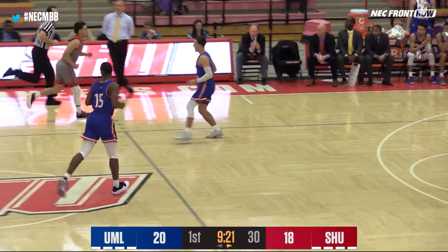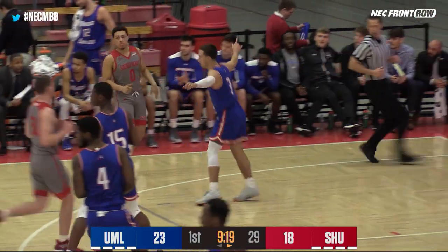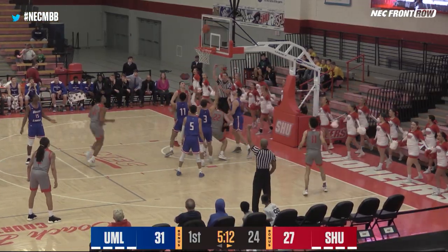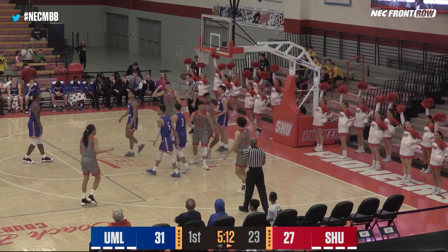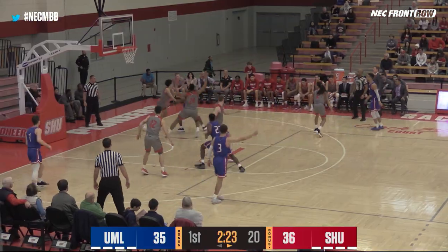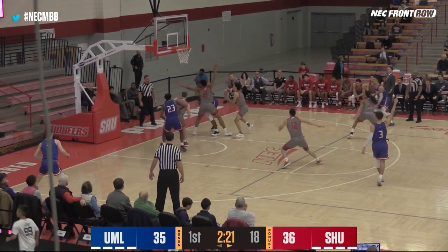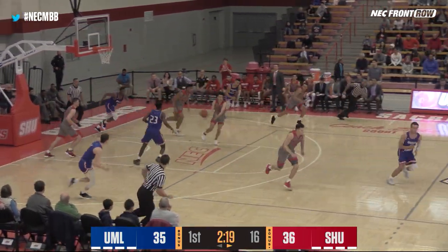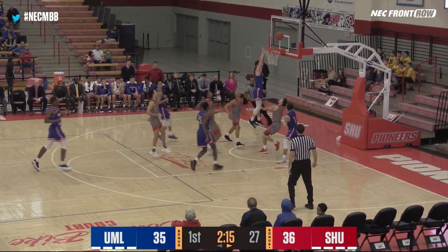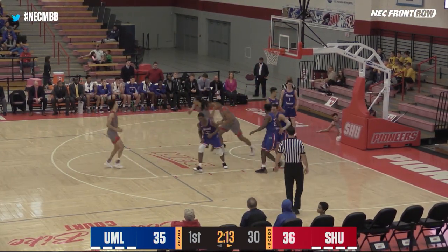Alex Rivera from deep, the freshman from Lowell, Massachusetts. Parker spinning, dumping underneath — that ball is good and the foul for Sean Hohen. Pioneers are back in the lead at 36-35. LaRose with a steal — that was a lot of help from Anasicki. Here's Rads, one more time to the rack with a finger roll.